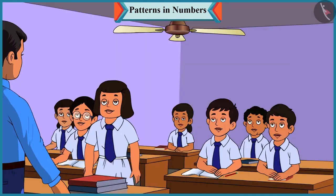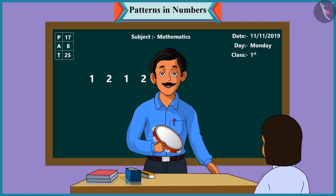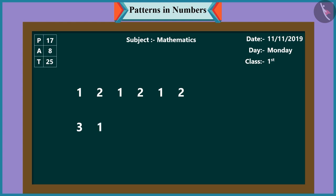Now it's your turn, Pinky. Okay, sir. Pinky, how many times did I play the tambourine? You first played the tambourine three times, then one, three, one, three, and one, like this. Well done, Pinky. So children, now I will write on the board the numbers as said by Pinky: three, one, three, one, three, one.